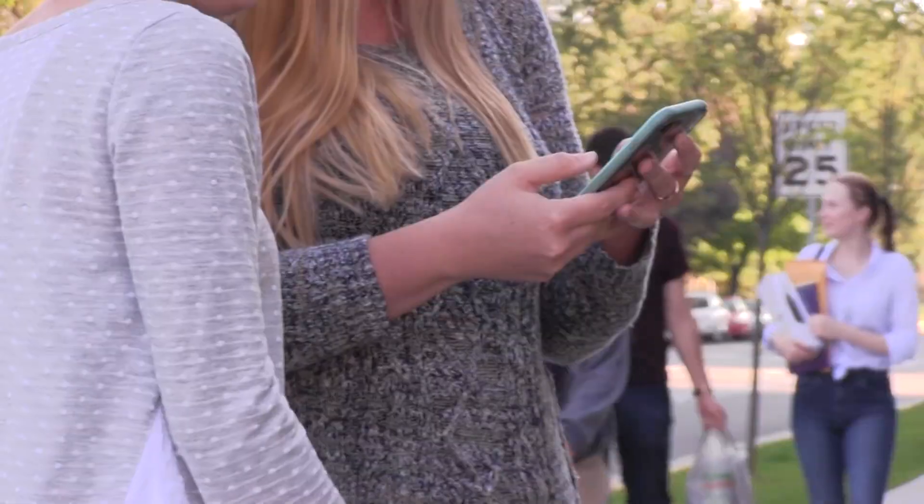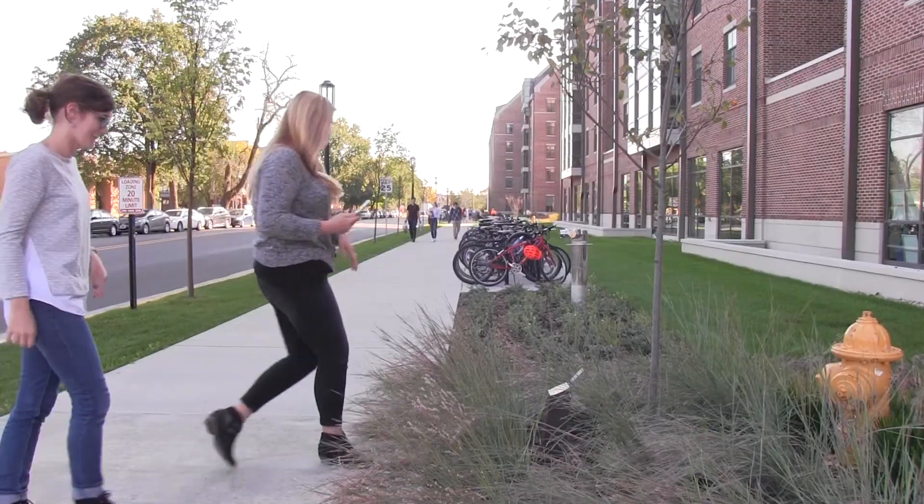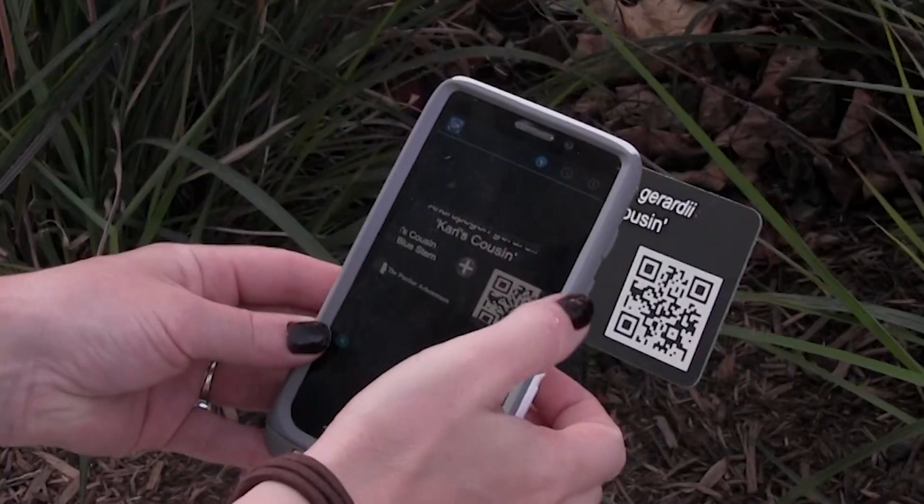I'm just looking for it to become increasingly more relevant on campus. And I think once you see people out there with their phones, listening and engaging, that word will spread. Let the scanning and sunshine begin.